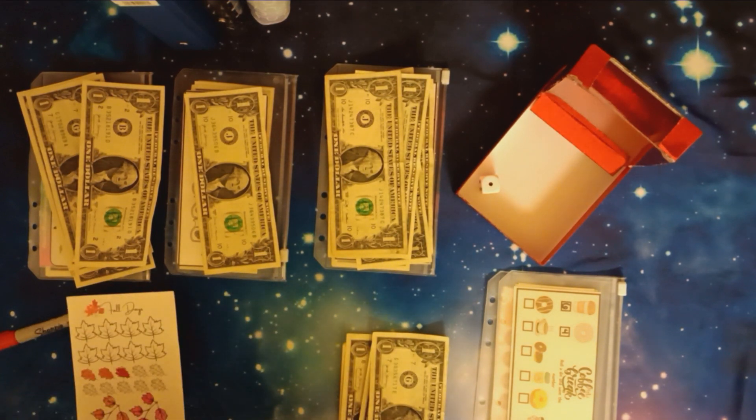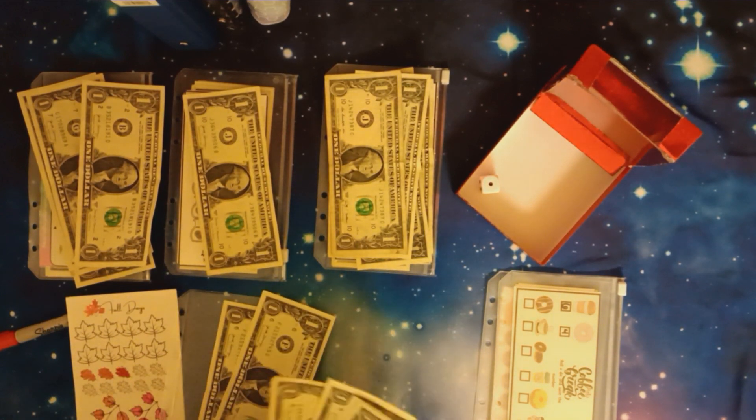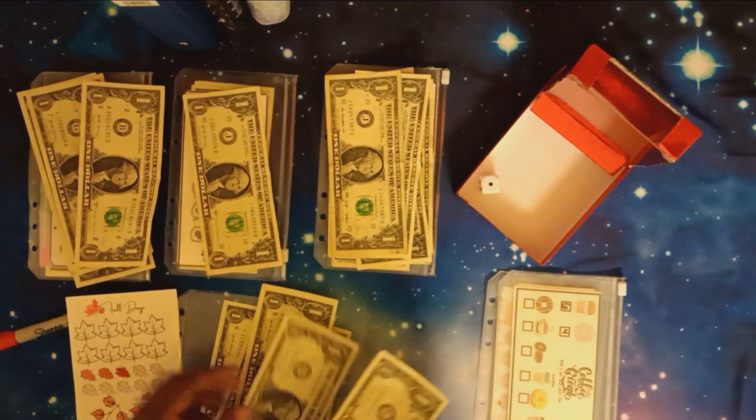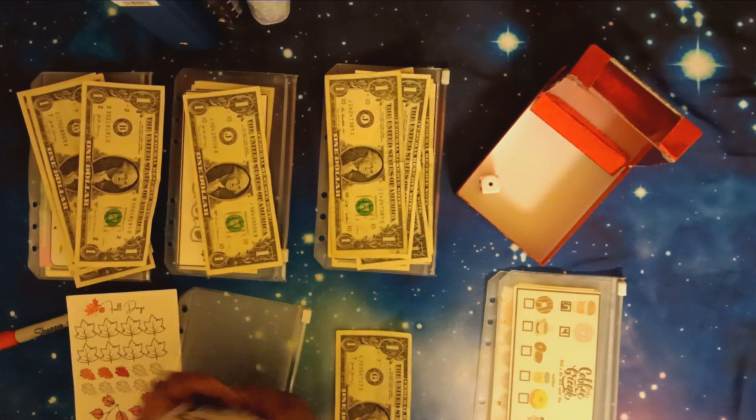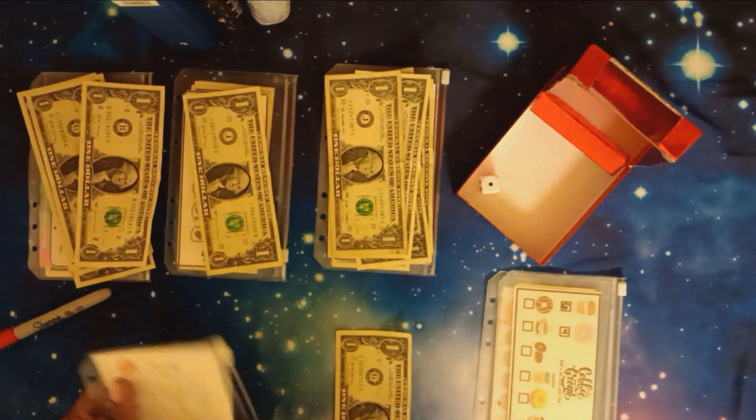Let's see what we have in here — five, six, seven, eight, nine, ten, eleven. And we're gonna keep that one up front so next time we do it we can have that one ready.